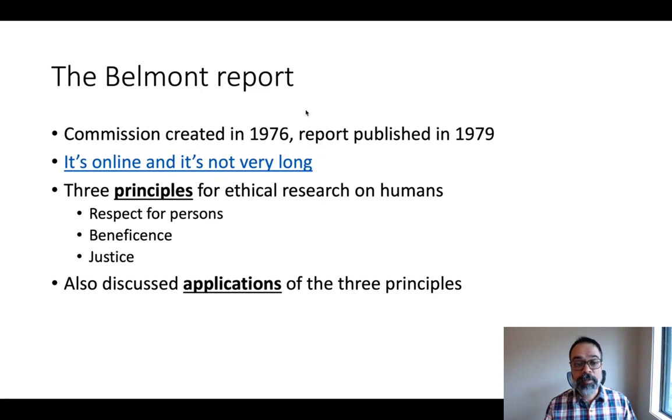The Belmont Report established three principles for ethical research on humans. Those principles, which I'll go into in more detail, are known as respect for persons, beneficence, and justice. Alongside laying out each of these three principles, each one was accompanied with a set of applications — ways that these principles could be put into practice.